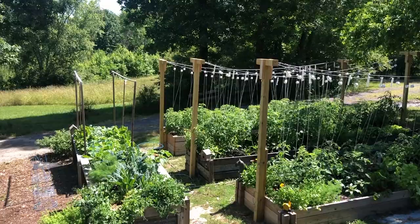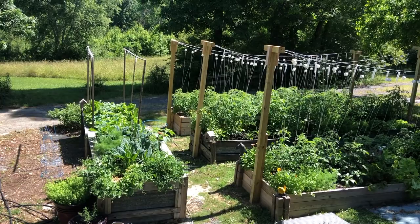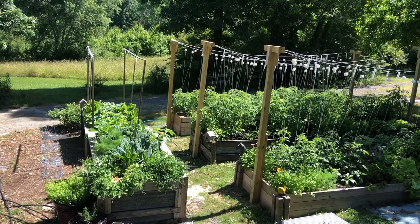We are located in Zone 7B, just right on the cusp of 8A, central-ish Alabama. Let's get into the garden tour. I'm going to start up here on the steps just in case this is your first garden tour — I'm standing up on the porch right outside our kitchen door. We call this the kitchen garden area.